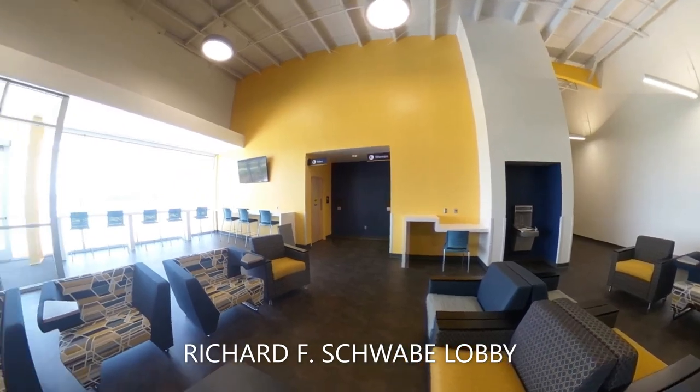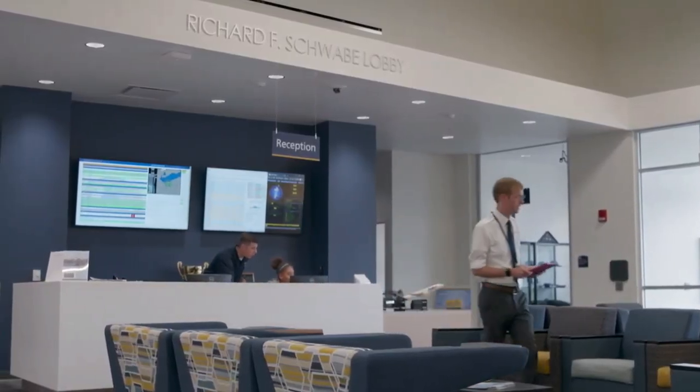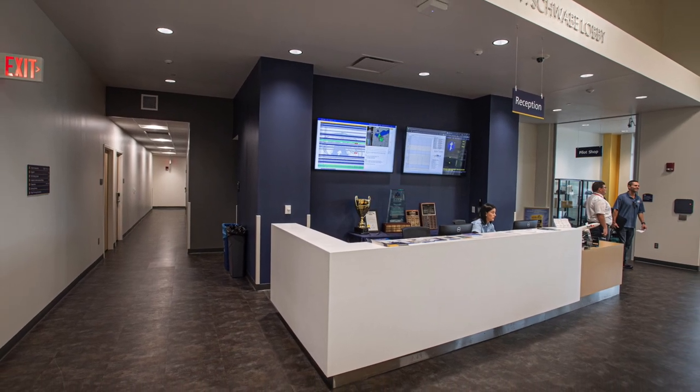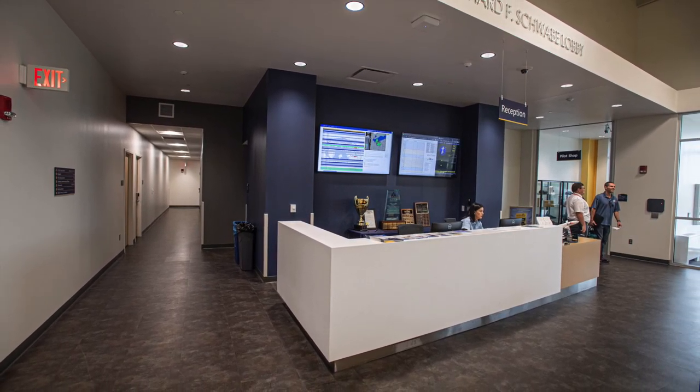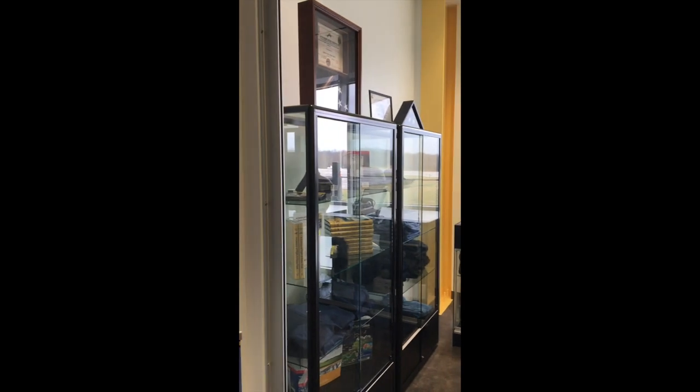In this lobby, you will find students and their flight instructors engaging with visitors from the community or transient pilots, sharing stories and eagerly awaiting their upcoming flight lessons. Adjacent to the lobby is the Captain Al Mauer Pilot Shop, which allows students, pilots, and friends in the community to purchase aviation supplies and aeronautics memorabilia.